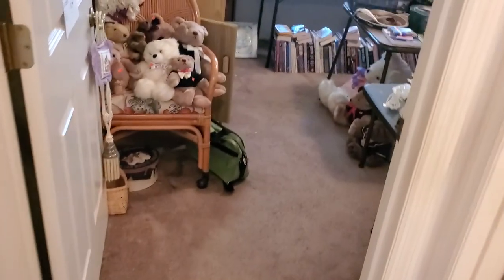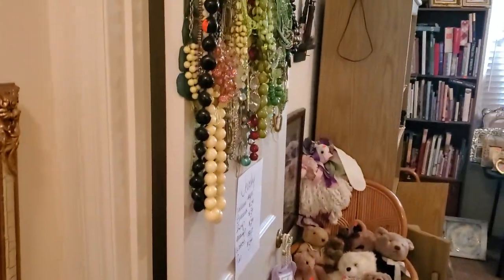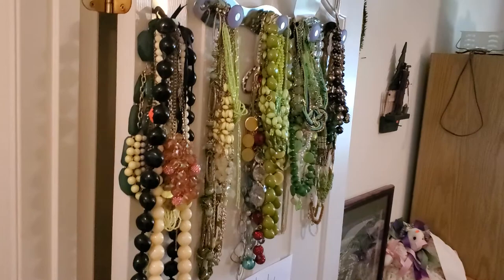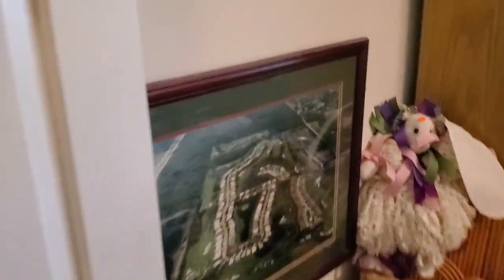As we go in here, I'm going to take you around to the first office slash bedroom. Look at that on the wall and on the door — all that costume jewelry. There's some needlepoint up above it. I'll flip around so you guys can see that closely.